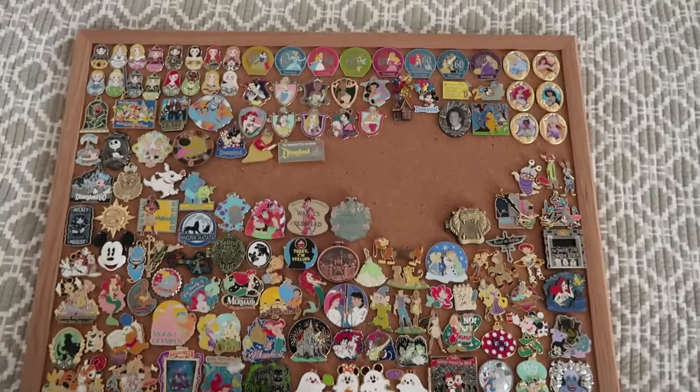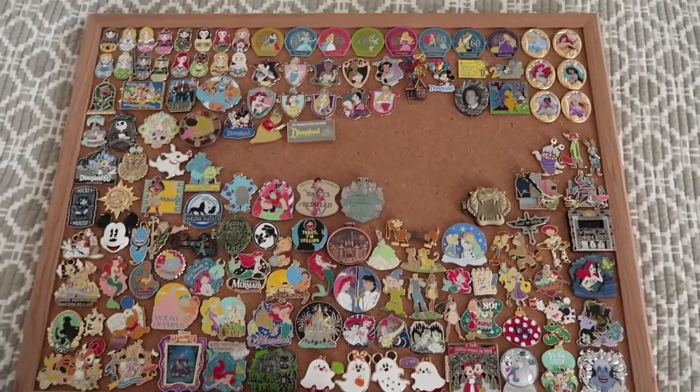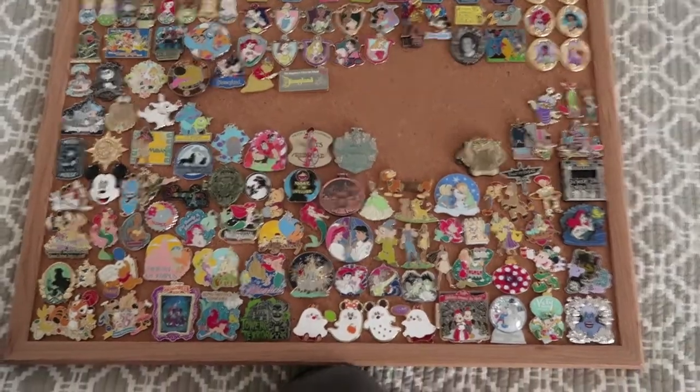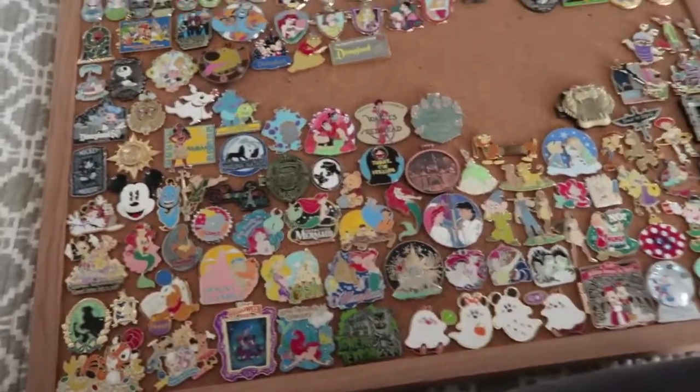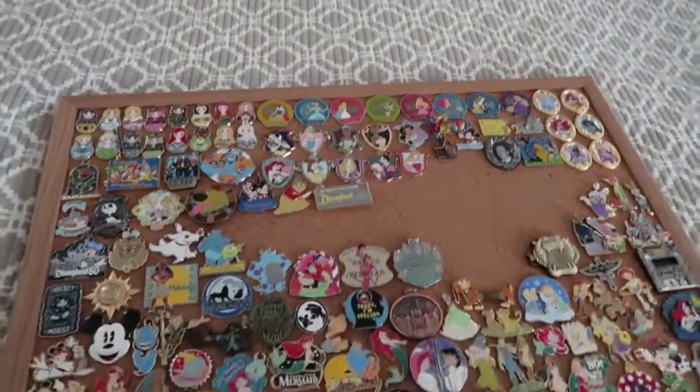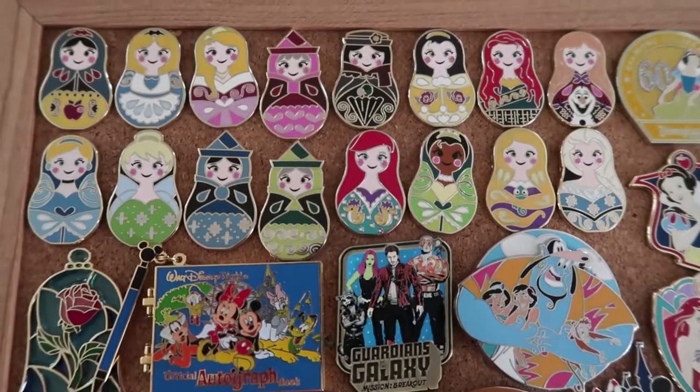So this is my newly organized pin board, and I've actually got space on it, which is really cool. I just wanted to reorganize it because when I tried to put my pins on from my two Disney trips I've taken in 2018, everything just didn't fit. So I'm just going to do a complete pin collection. I've reorganized the pins quite a bit.